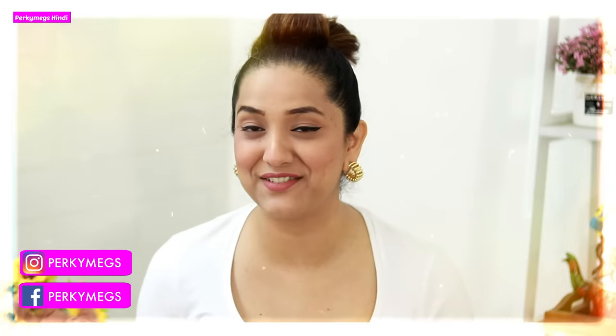Hi guys, I am Megha and welcome to my channel Perky Make Zindi where we talk about fashion, beauty, lifestyle and mommy talks. Today's video is all about my current favorites — my current favorite skincare, clothing, jewelry, TV shows, and favorite activities with Navu. So let's get started!